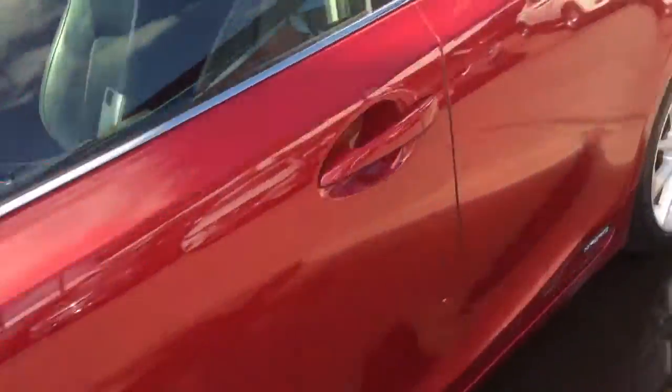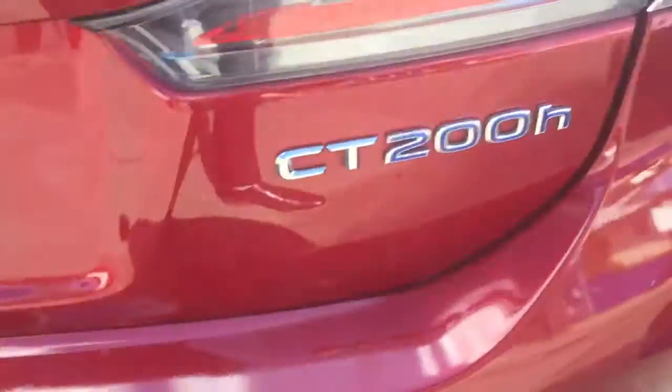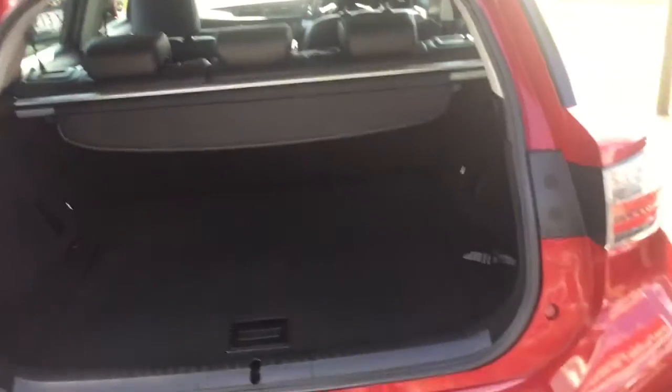For a little hatchback it has got good boot space. You can see it has got your CT200 badge. I reckon this boot hasn't seen anything but groceries — it is in very good condition. And the seats do go flat, but there is good boot space in there.